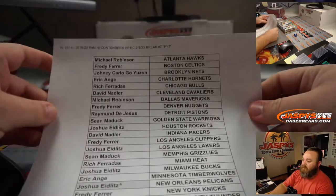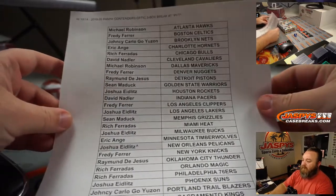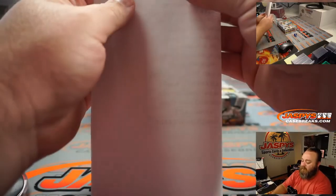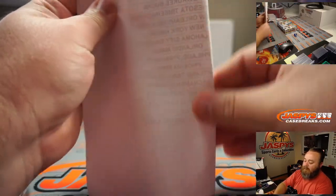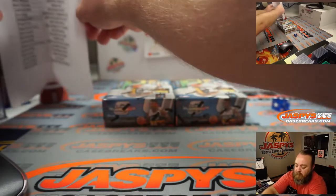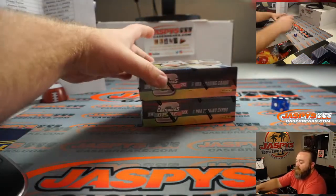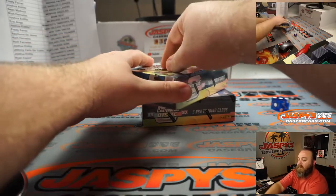Here is our final list. Last spot mojo went to Ryan and the San Antonio Spurs. Good luck to him and to everyone else as well, especially Josh. I don't think we've seen Zion yet.